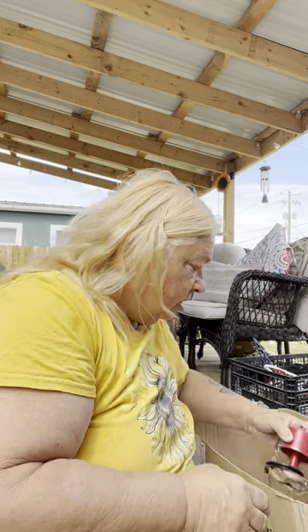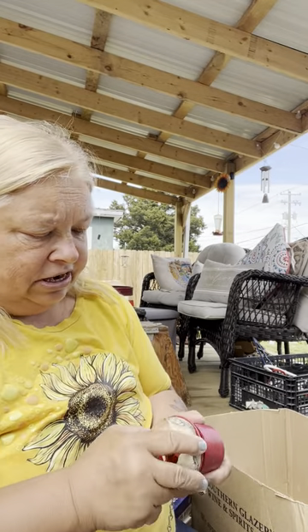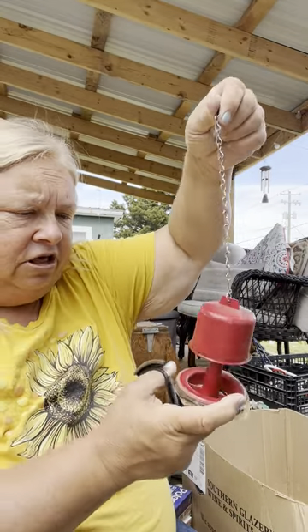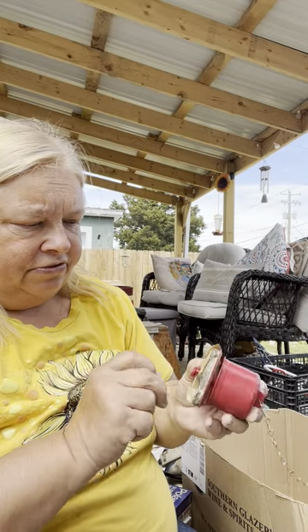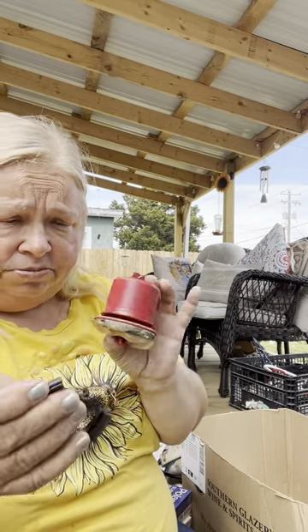I've got a broken toilet so I was looking for parts, but I don't think this is any good. Maybe the chain can be salvaged. This is the float — and this sticks in the bottom, so this was probably new but super old.